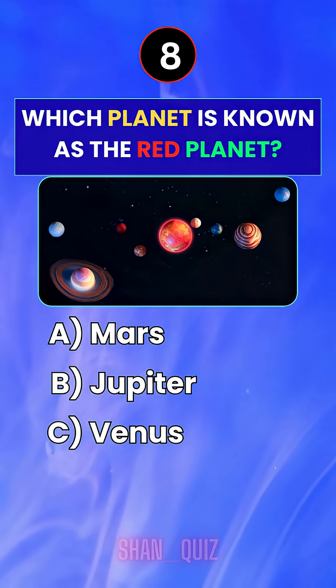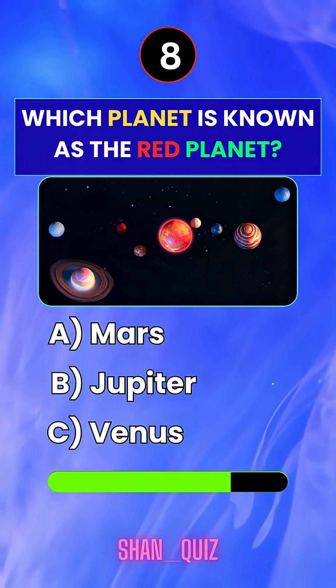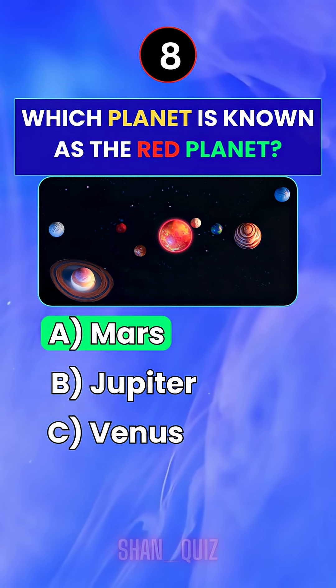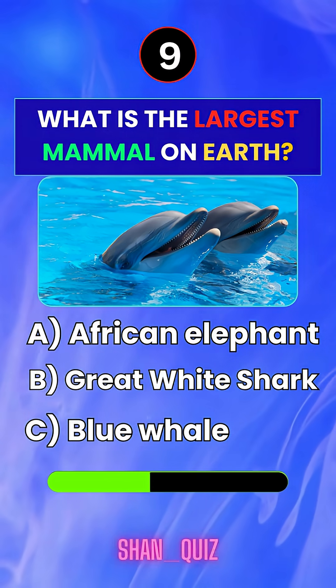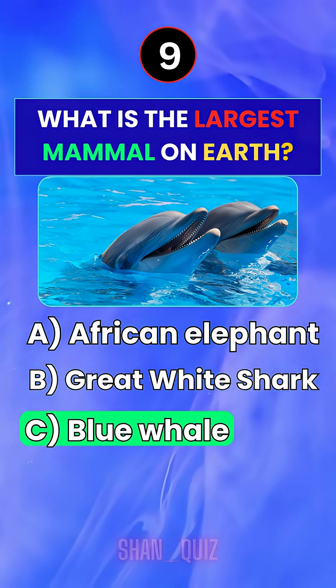Which planet is known as the red planet? Answer A — Mars. What is the largest mammal on earth? Answer C — Blue whale.